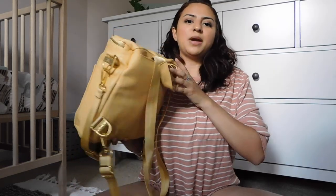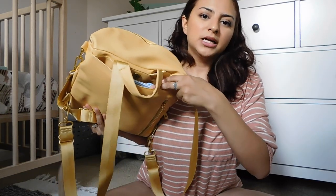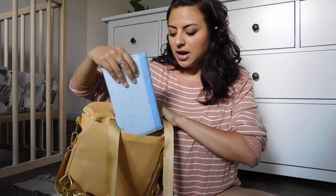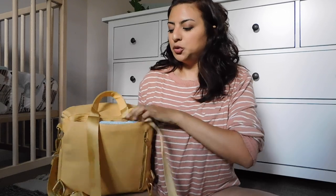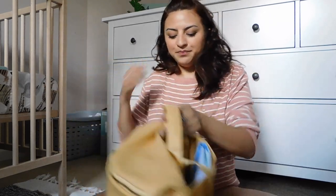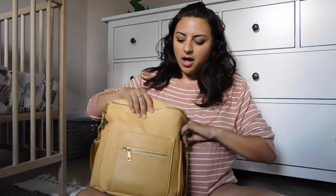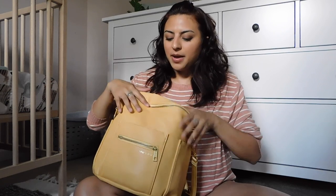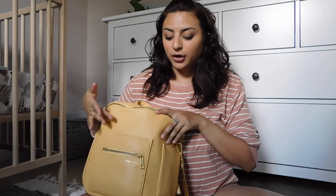First things first is my wallet. I keep my wallet here in this back pocket right here so it's just easy to pull in and out when I'm shopping around. This also has two side pockets, which I don't keep anything in. It has a front pocket, and then it has a little zip pocket which I typically keep hair ties in. I actually took them out at some point and forgot to put them back in, so I don't have any to show right now, but typically I keep hair ties in here.